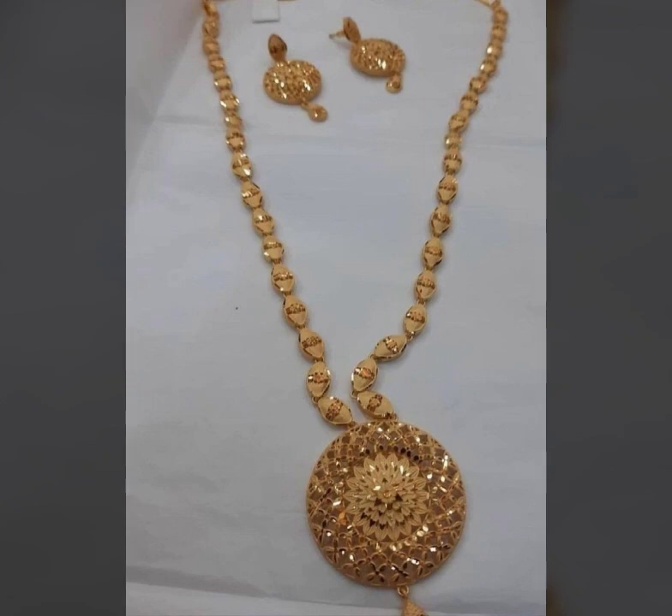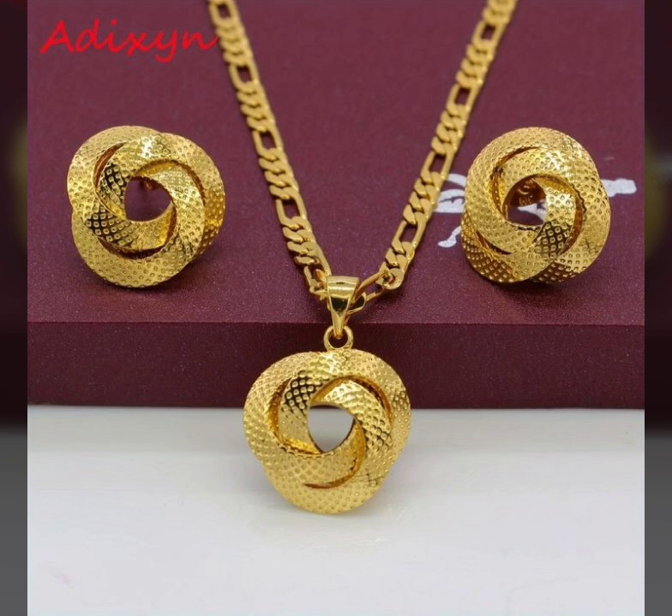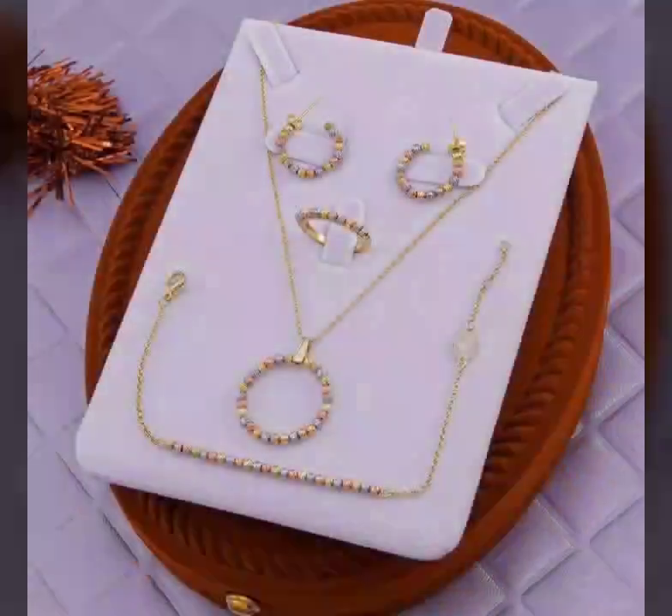I'm Asya, and today I will show you in this video a very attractive and latest collection of one tola gold necklace and locket set designs — so beautiful ideas and designs of jewelry, the latest and trendy, very beautiful. I hope you like it.